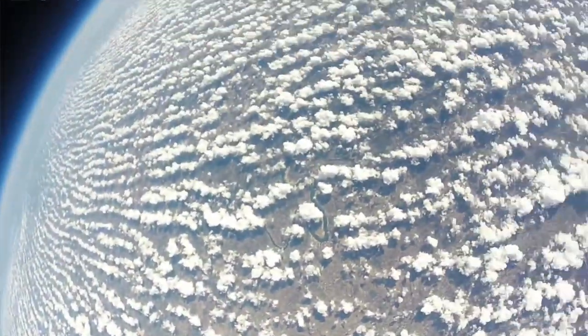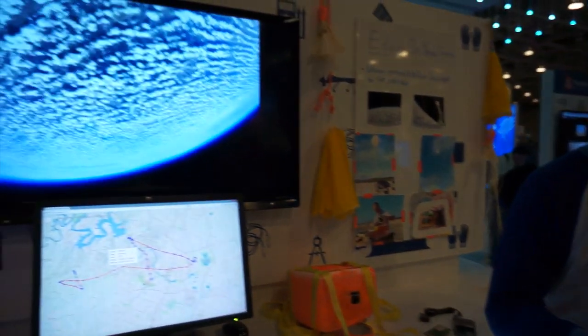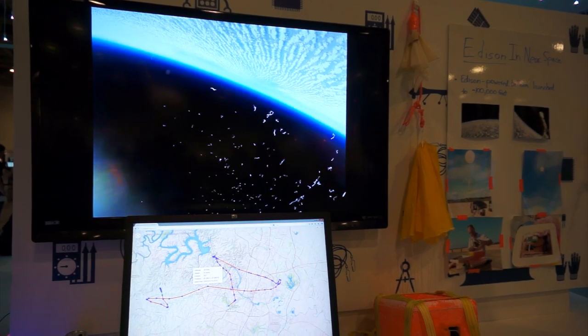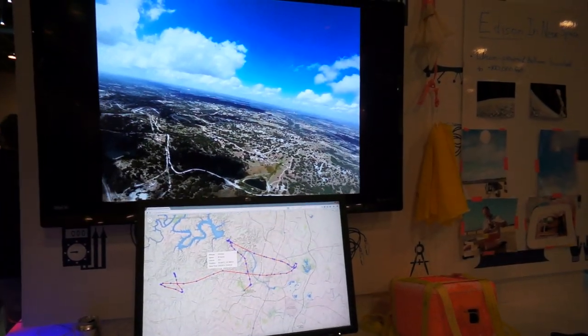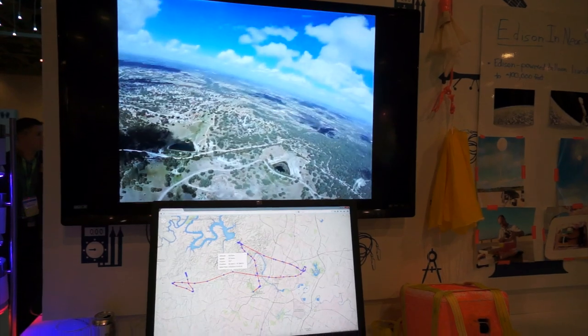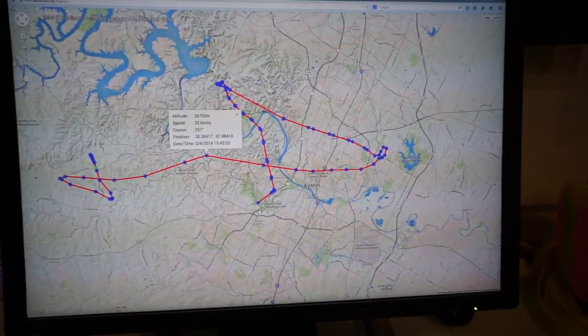Once it bursts, we start hopping in our car and continue to monitor the flight of the balloon as it falls to Earth. Eventually we get a message from the balloon saying, 'I have landed at such and such a location and I am ready to be retrieved.' And here's a brand new part of the project that's fun.